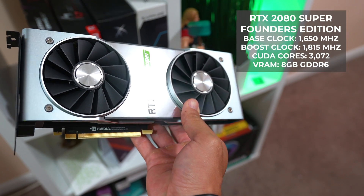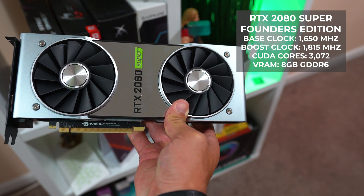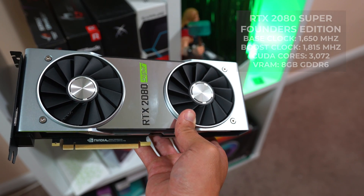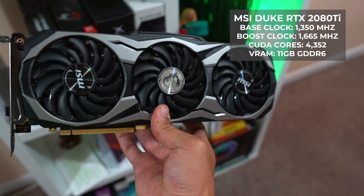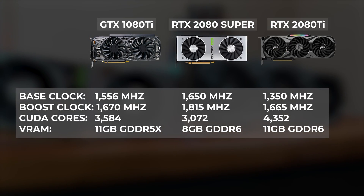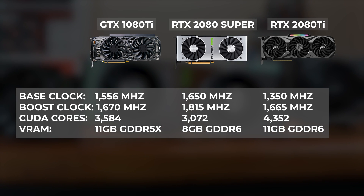Moving on we have the RTX 2080 Super, and today I have the Founders Edition. This one is rocking a base clock of 1650MHz, a boost clock of 1815MHz, 3072 CUDA cores, and 8GB of GDDR6 VRAM. One thing to note is that this card is obviously rocking ray tracing and tensor cores, which the 1080 Ti can't compete with, but we'll get into those specific benchmarks in a little bit. Finally, our last card for testing is the MSI Duke RTX 2080 Ti, rocking a base clock of 1350MHz, a boost clock of 1665MHz, 4352 CUDA cores, and 11GB of GDDR6 memory. Here's a quick chart showing how all three cards stack up side by side — keep in mind this isn't quite an apples-to-apples comparison with a mix of third party and Founders Edition cards.